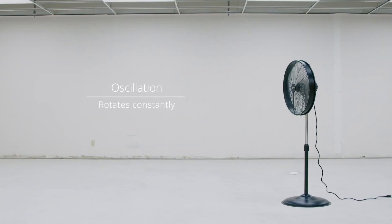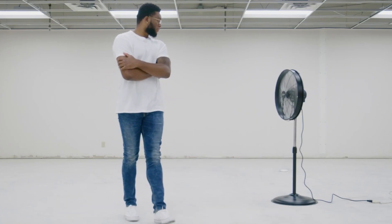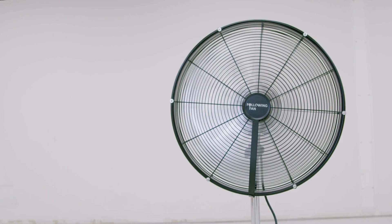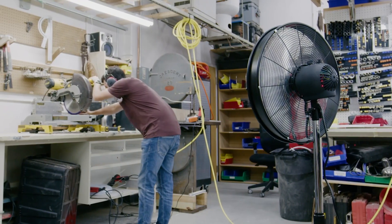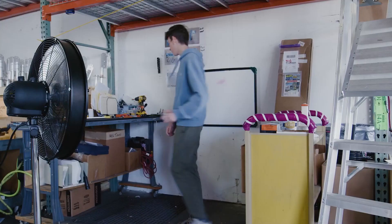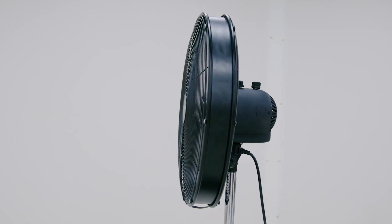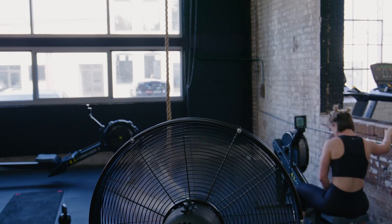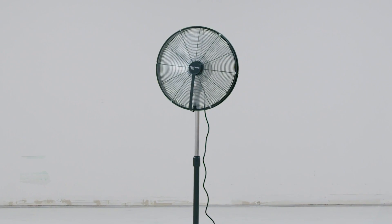A camera built into the center of the fan grill works along with a powerful onboard computer to locate people in real-time. The computer then sends commands to the built-in motor to rotate the fan so that it points to the user. The tracking range is 135 degrees, and to save energy, the fan motor automatically goes into sleep mode if no one is around. The Following Fan is priced at $399.